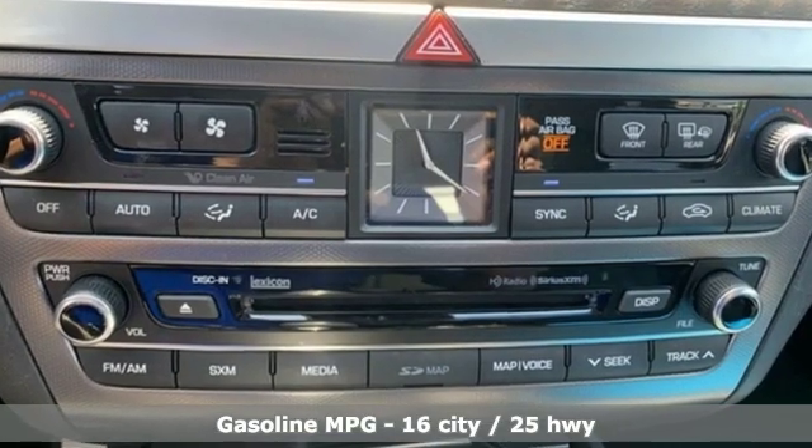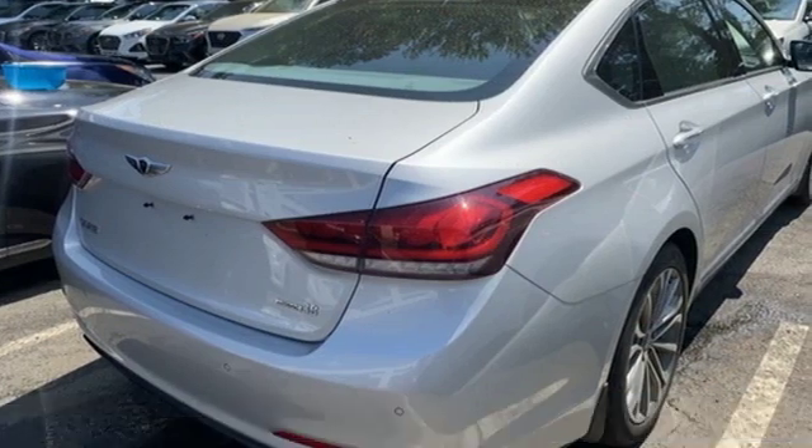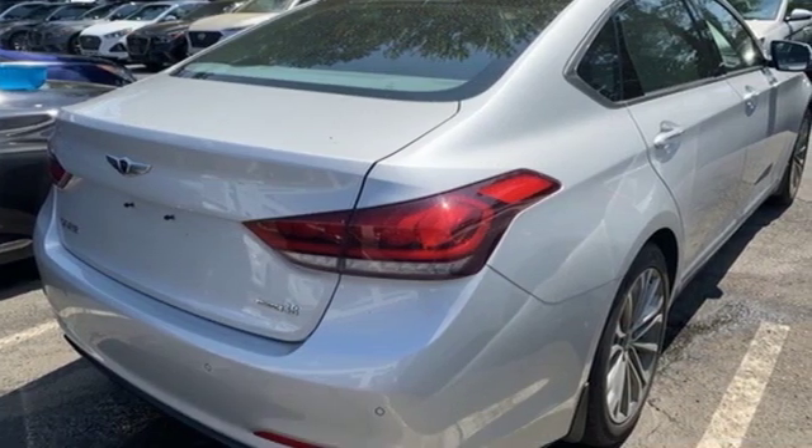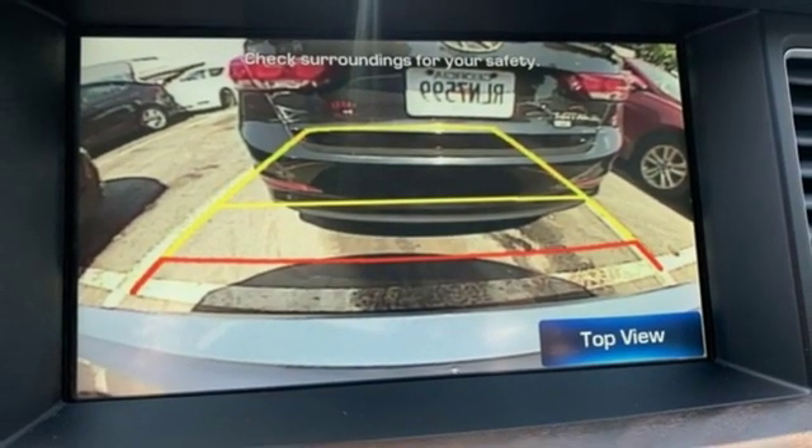Streaming audio, power heated mirrors, heated leather bucket seats, auto dimming rearview mirror, doors and push-button start proximity key, dual zone climate control, automatic transmission.